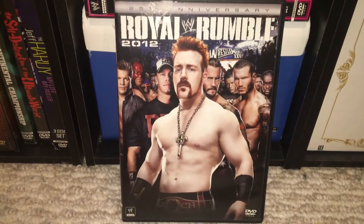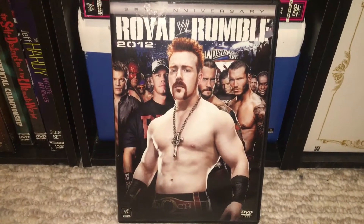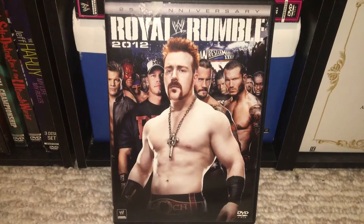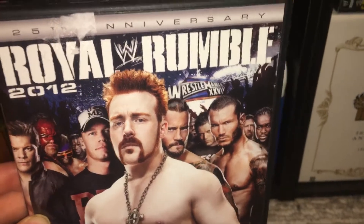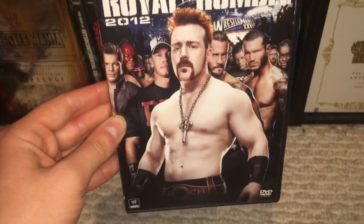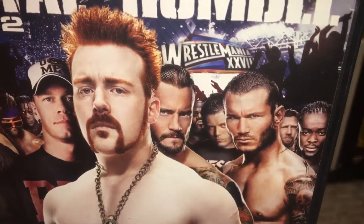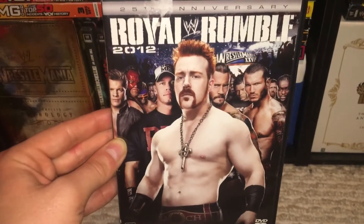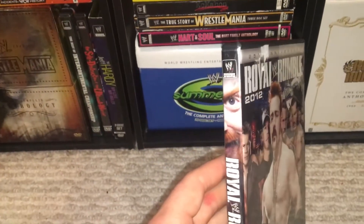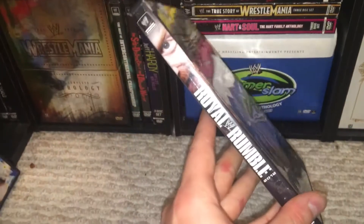Alright, what's up guys, I'm here with the Royal Rumble 2012 DVD review. We have Sheamus on the front, and this was billed as the 25th anniversary of the Rumble, so we have all your superstars in the background. You have the WrestleMania 28 sign, which is a cool little detail — I like when they have that. You've got R-Truth back here too. A pretty cool cover — no spoilers on who won, except he's on the back celebrating, so it does give away your winner. But there's your spine.